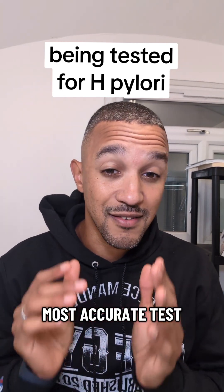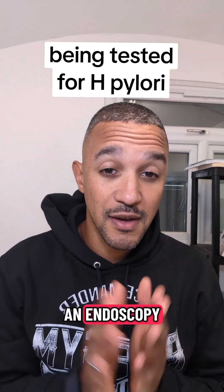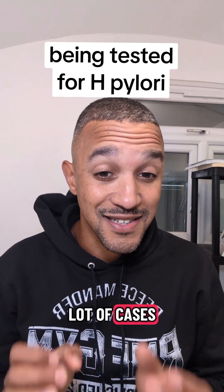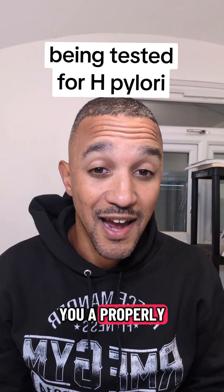The second thing to know: the most accurate test by far is an endoscopy. But the stool test, the blood test, and the breath test are probably what you're going to be offered first. And in a lot of cases, they don't give you a properly accurate result.